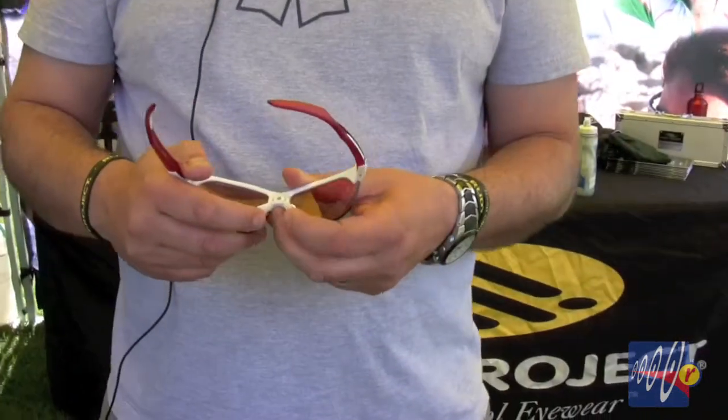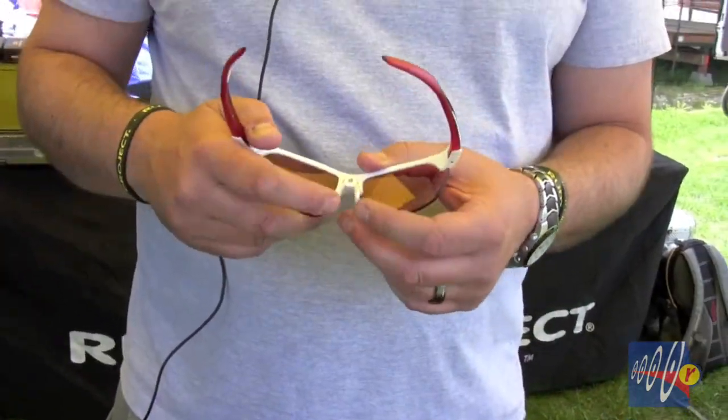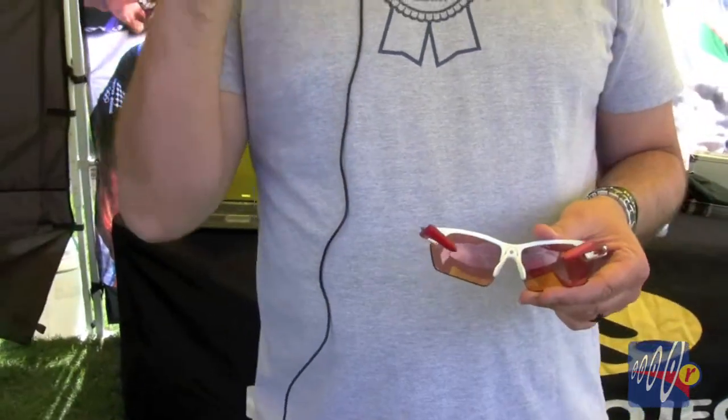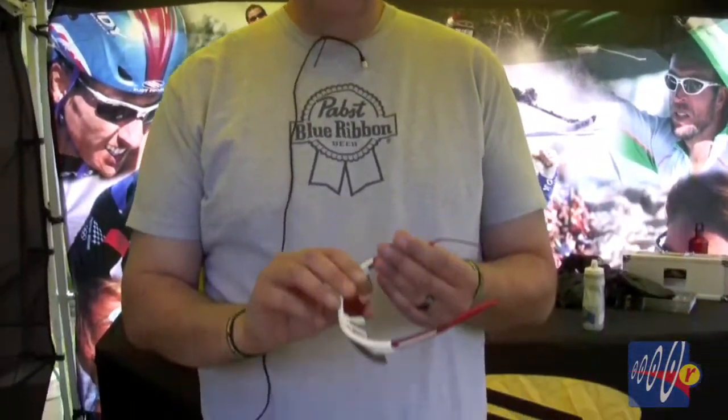It also has an adjustable nose piece — and this is really key. The adjustable nose piece has non-fatigue copper beryllium metal, which allows you to prevent fogging, prevent eyelashes touching the lens, and also prevent gaps up top and down below. So however your style of riding is, you won't get a ton of air to the eyes — you won't be watering or tearing. If you're on someone's wheel, you're not going to get a whole bunch of kickback up off the road.